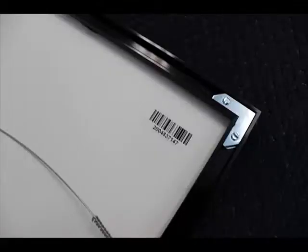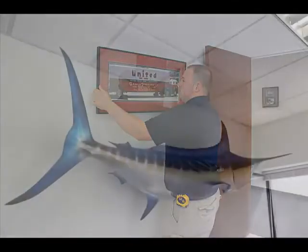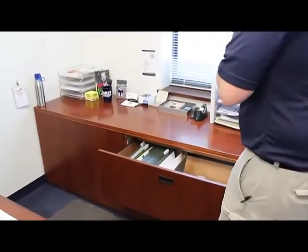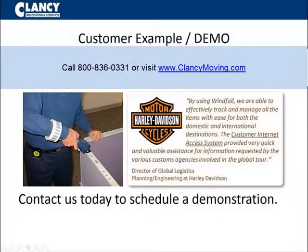Our team handles all assets with the utmost care, regardless of the customer or of the item. For decades, Clancy Relocation and Logistics has been a trusted resource by large and small companies alike. We are eager to show you what we can do for you and your organization.